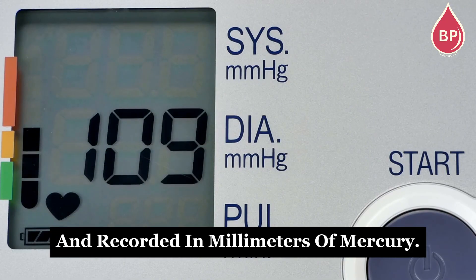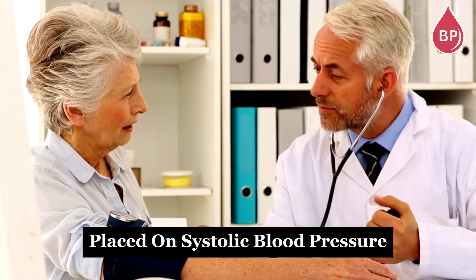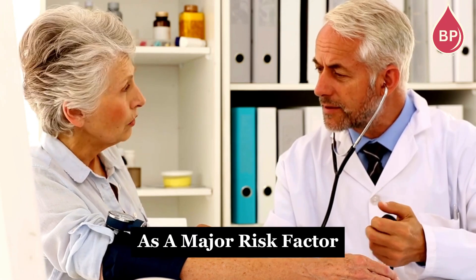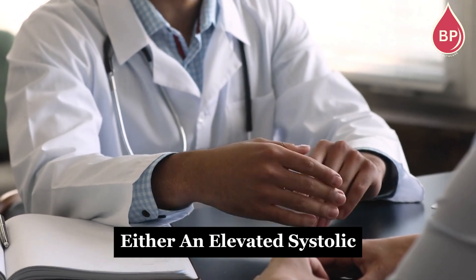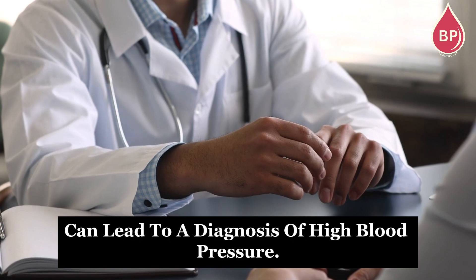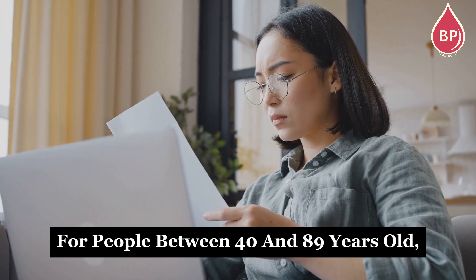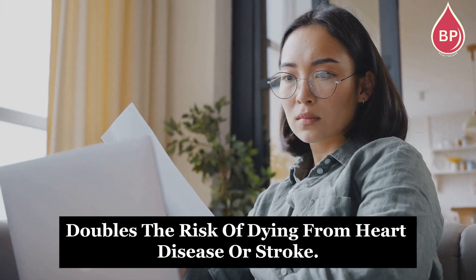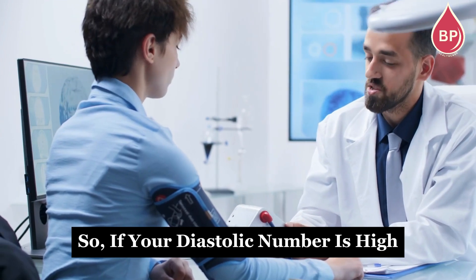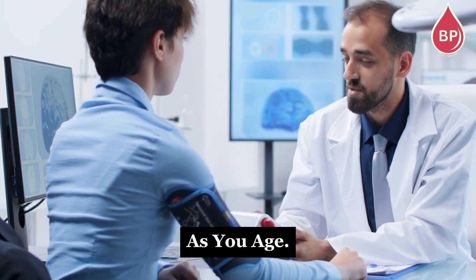Both readings are measured and recorded in millimeters of mercury. For people over 50, more focus is typically placed on systolic blood pressure as a major risk factor for cardiovascular disease. But it's important to note that either an elevated systolic or diastolic number can lead to a diagnosis of high blood pressure. Recent studies show that for people between 40 and 89 years old, every 10-point increase in diastolic blood pressure doubles the risk of dying from heart disease or stroke. So if your diastolic number is high while your systolic number is normal, it means you're at a higher risk of developing high systolic pressure as you age.